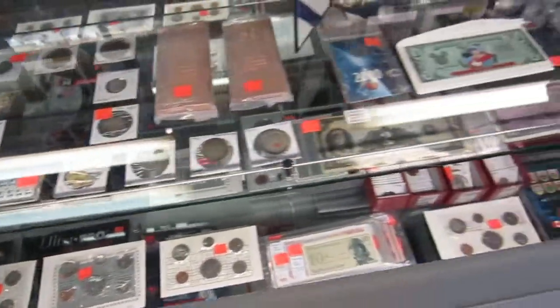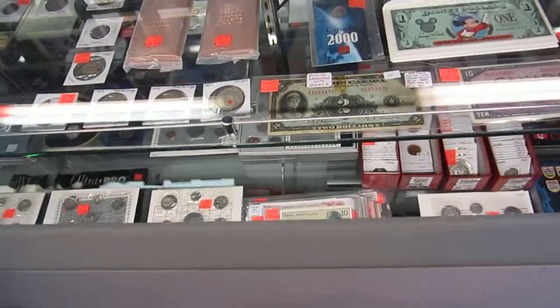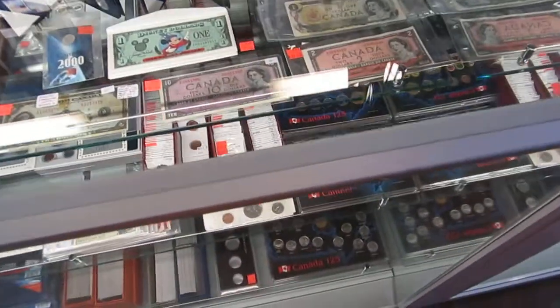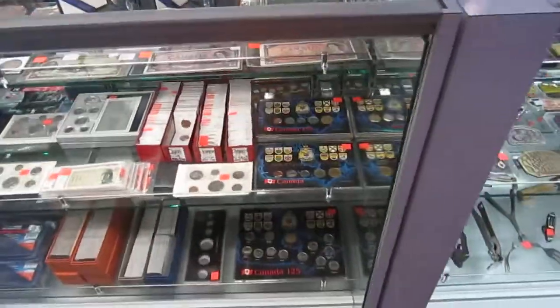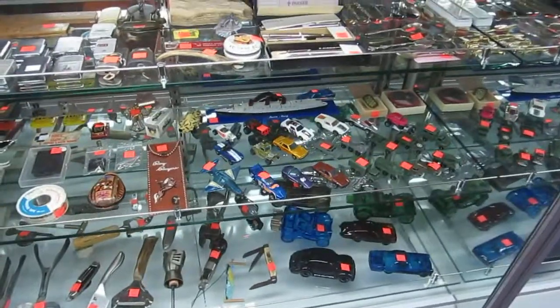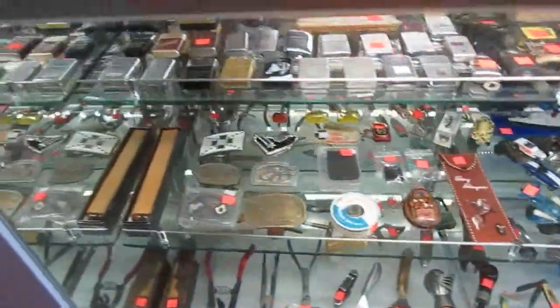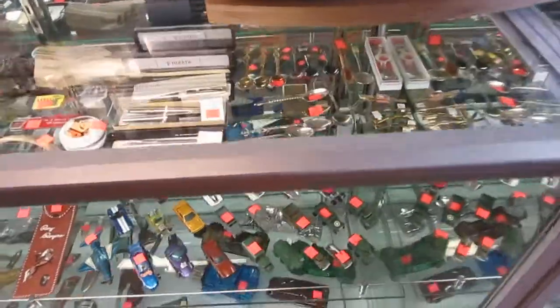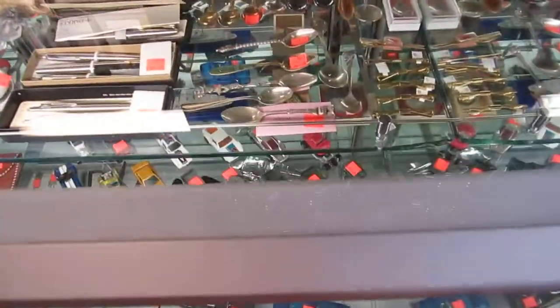We've got old pennies, old bills including a 1935 bill — $10, $2, and $1 bills. No fives, no $20s either. We also have tools — look at all the cool tools. Hot Wheels red lines and Lesnies. Zippos and pen sets. We even have a spoon from 1794.